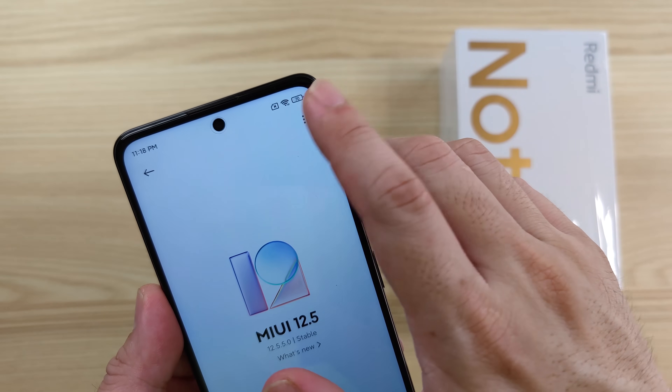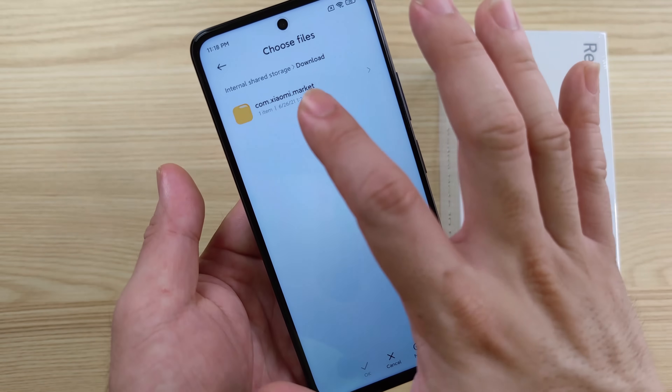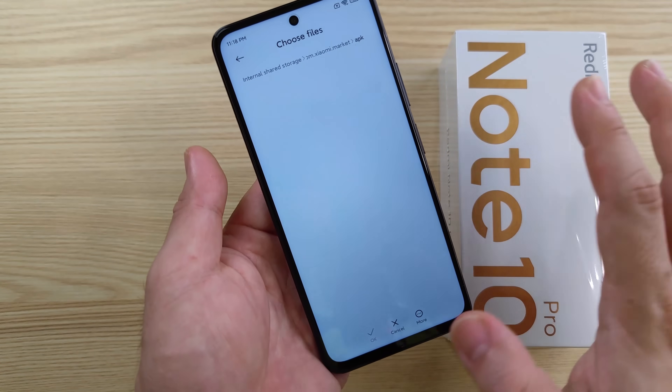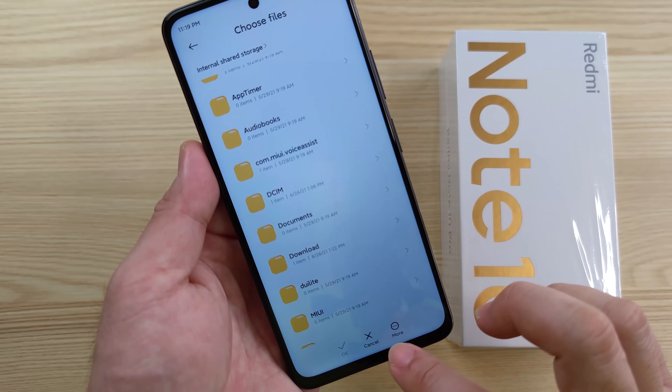Once it appeared, click the triple dot on top, choose Update Package, then go on — most likely it's in the download folder — just select the recovery ROM that you just downloaded from the link that I've given you, and it will update on its own.